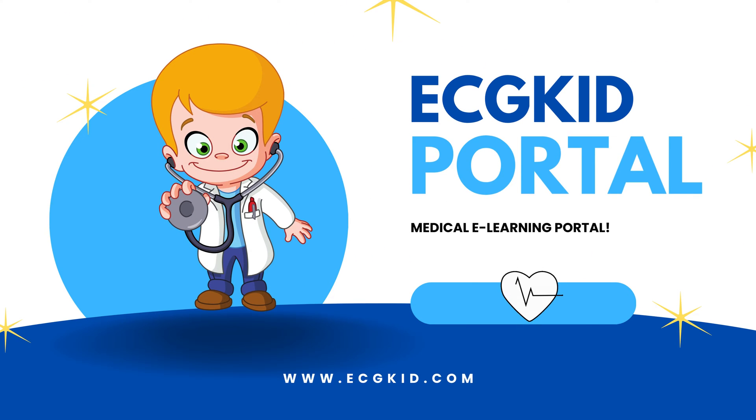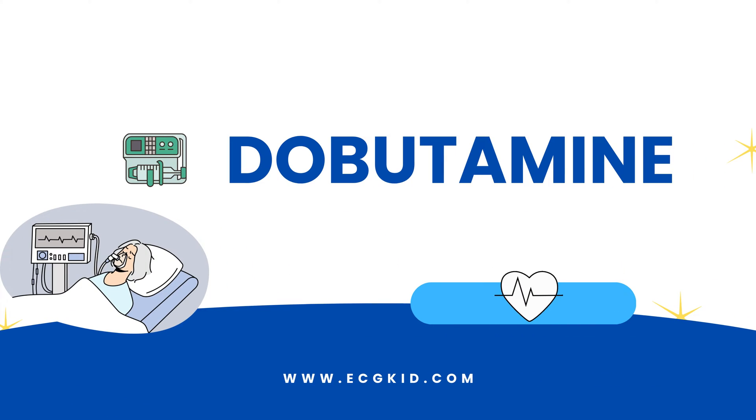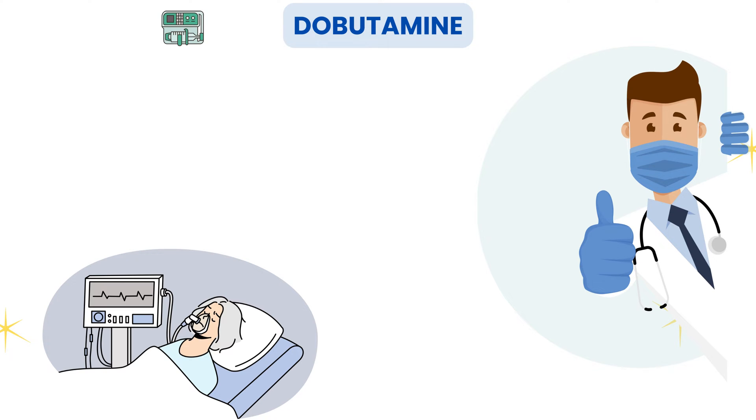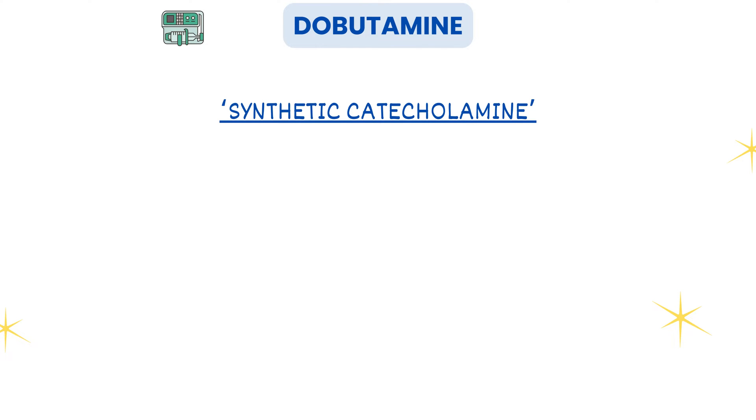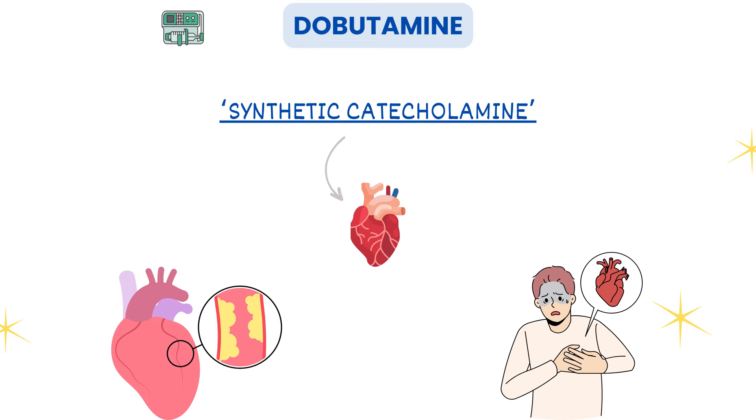Hey there, fellow explorers. In this video, we're diving deep into the world of dobutamine and its life-saving uses in the intensive care unit. But before we get started, make sure you hit that subscribe button and ring the notification bell so you won't miss any of our upcoming medical marvels. So, what exactly is dobutamine? Well, it's a synthetic catecholamine that primarily acts on the heart. It's often used in the ICU for patients with heart conditions or cardiac insufficiency.